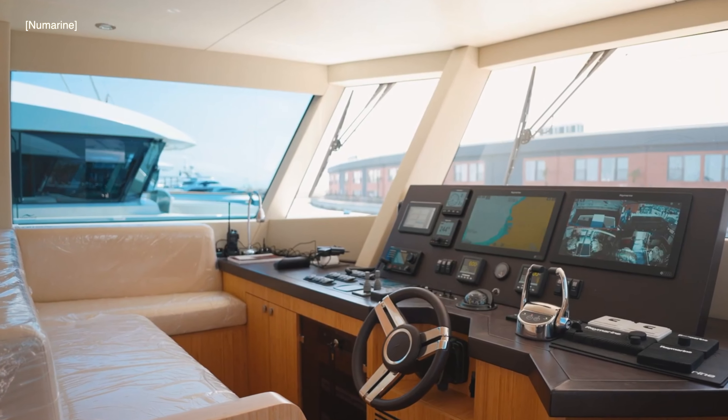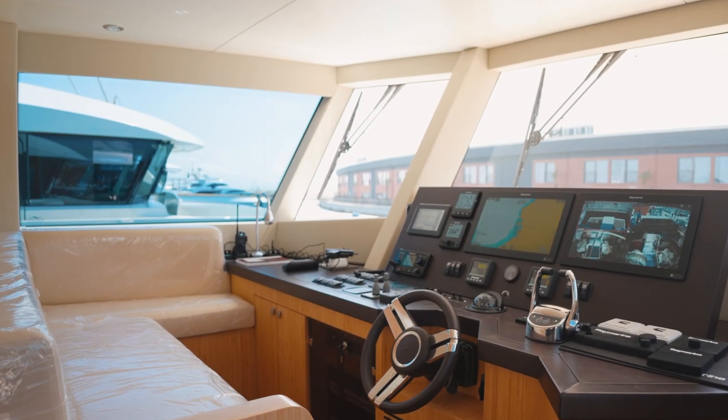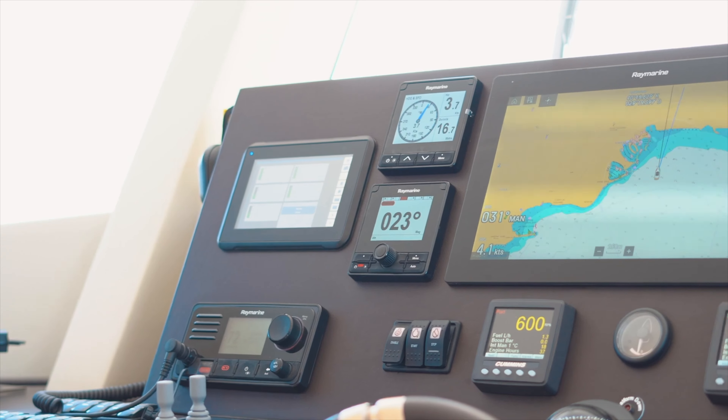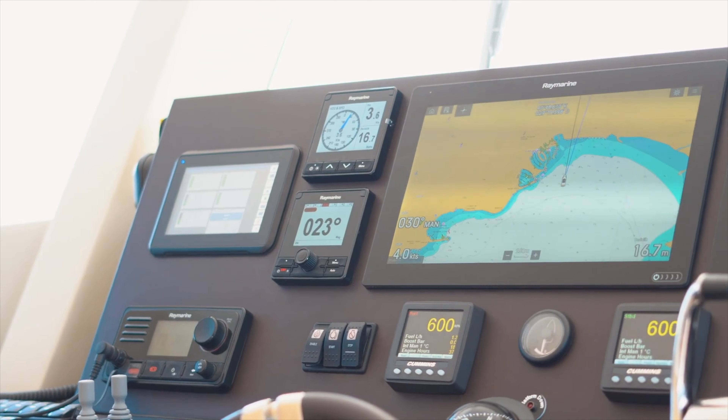Note also the large window to port which contributes to the fantastic visibility from the helm position. All displays including the Raymarine chart monitor are neatly laid out on the control panel, with the two Cummins engine management monitors well positioned for easy monitoring.